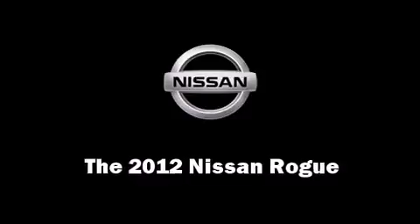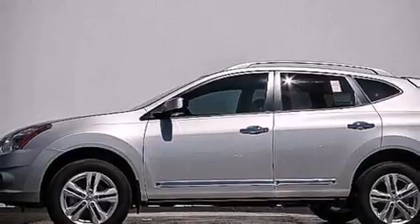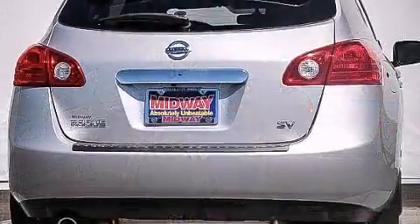Come test drive this 2012 Nissan Rogue. Smooth gear shifts are achieved thanks to the 2.5-liter four-cylinder engine, and for added security, Dynamic Stability Control supplements the drivetrain.